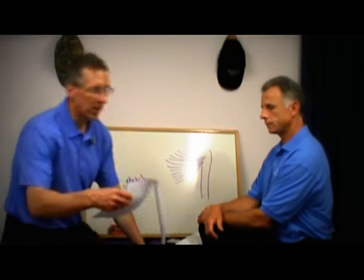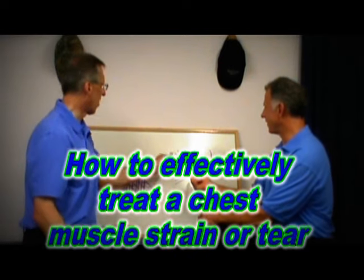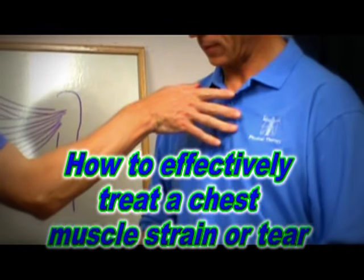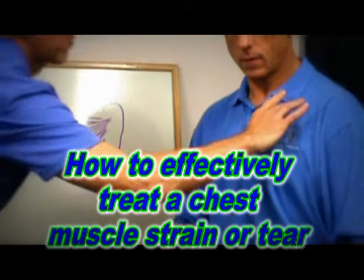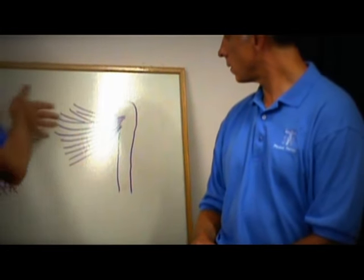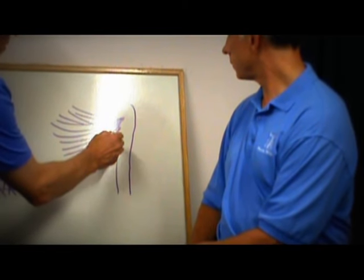Today we're going to talk about how to effectively treat a chest muscle strain or tear. If we're looking at this shoulder here, the chest muscle attaches here, a little bit to the collar bone, and comes over and attaches to the arm. I wanted to show this picture because it shows how the fibers of the muscle go, which is going to be important in how we treat this.